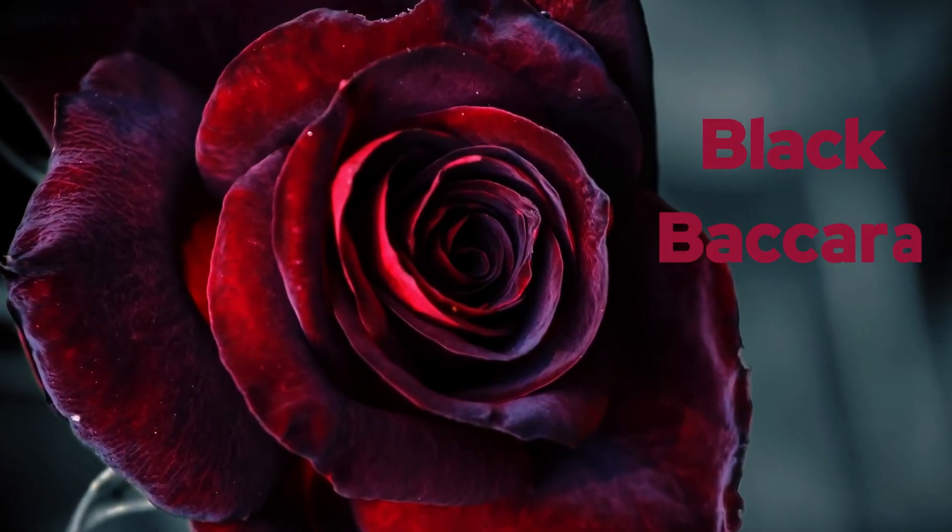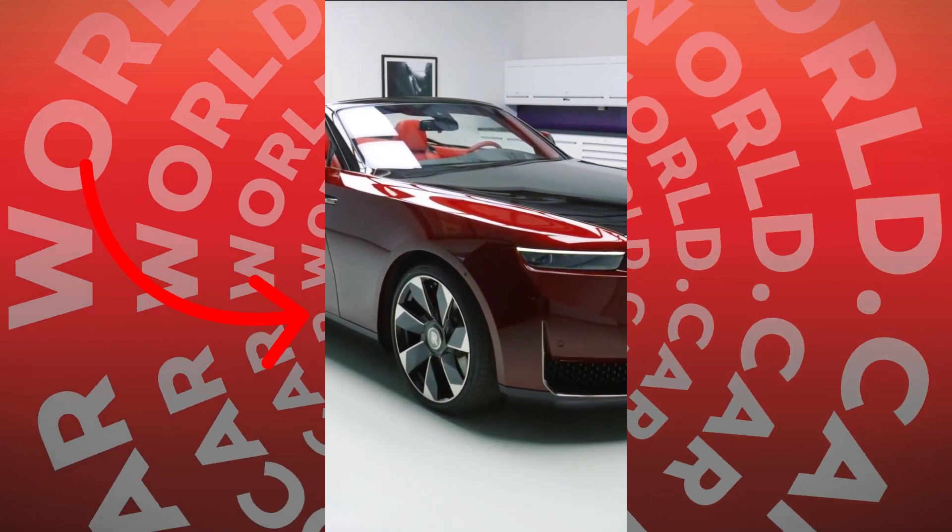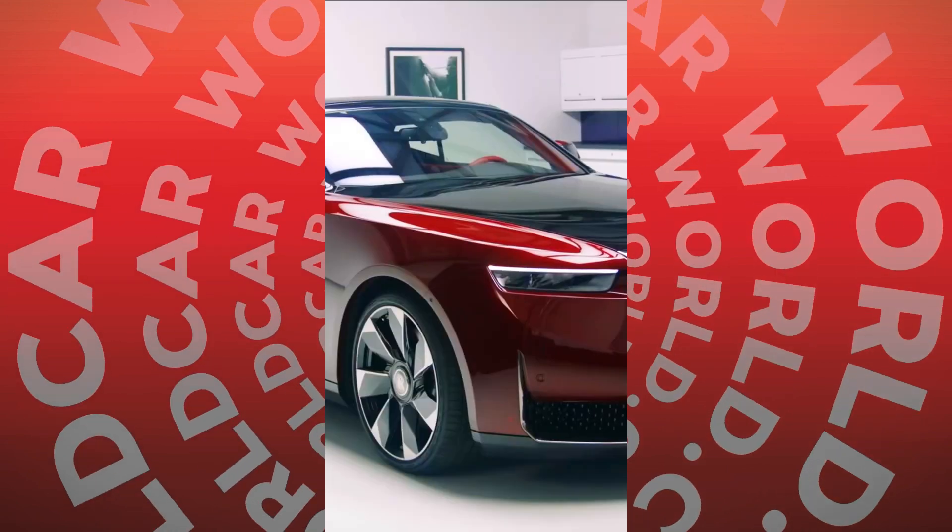This car is inspired by the black rose, and it is limited to just four units. Each Droptail is uniquely named and specified, and this LaRose Noir is the first delivered Droptail, taking over four years to complete.